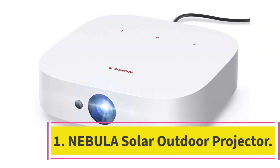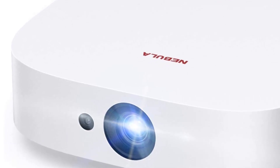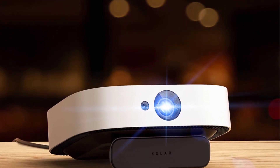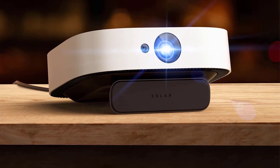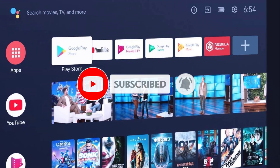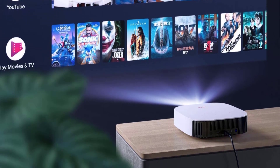Starting at number 1: the Nebula Solar Outdoor Projector. The Anker Nebula Solar Portable has everything you need in an outdoor projector. It earns our best overall spot because it's small and lightweight, bright, has a long battery life, and has built-in speakers that work so well you might feel tempted to use it as a Bluetooth speaker for other devices. It has a native 1080p resolution with support for HDR10 high dynamic range for colors that pop, and you can use it with screens up to 120 inches.